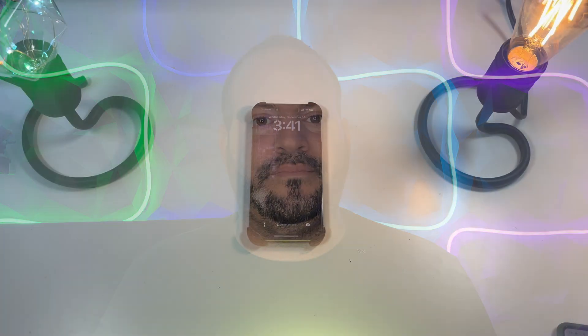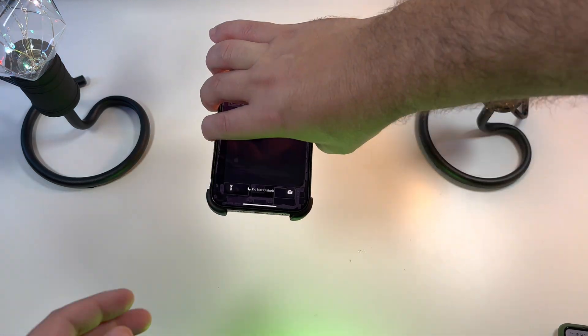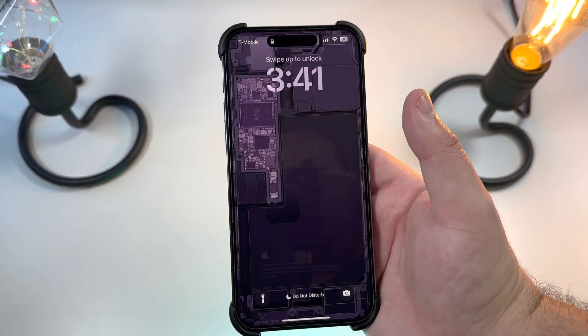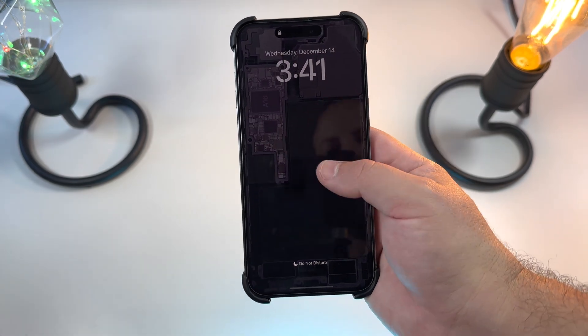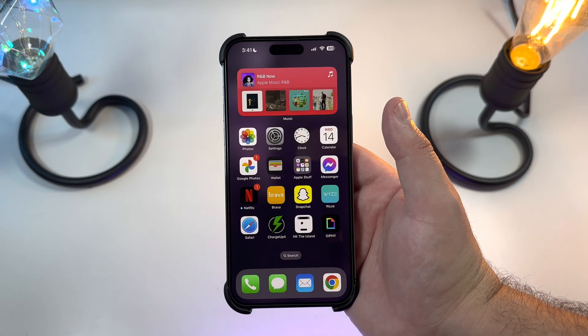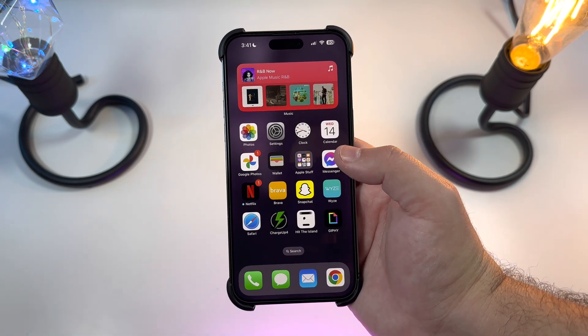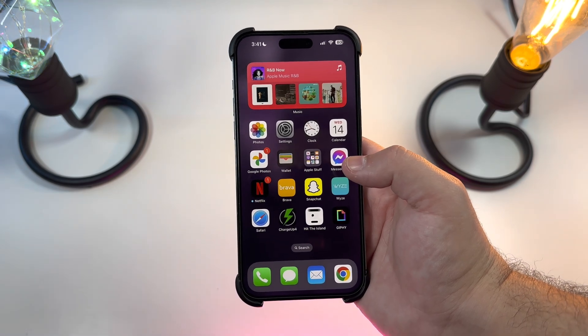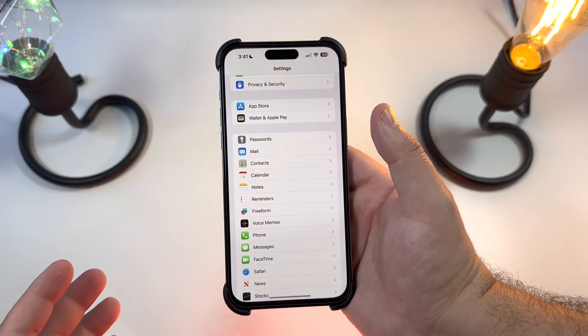We're downloading it — it's a 5.3 gigabyte size upgrade. 16.3 just finished installing and right from the start I can tell you everything has been actually pretty seamless so far. Animations have stayed very consistently smooth, though it's a very small sample size. We haven't found too much new yet, but let's jump right into this.